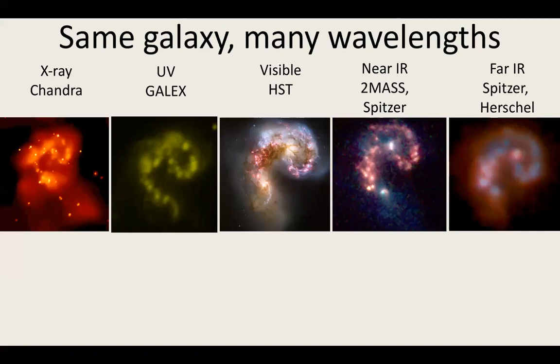Astronomers are studying things we can never go visit, and in many cases we can't even see from another angle. So we have to take advantage of all the information we get from celestial sources and all the different kinds of light. Here I've got the same little galaxy in several different wavelengths — an X-ray image from Chandra, an ultraviolet image from GALEX, a visible HST image, near-infrared from a ground-based survey or Spitzer, and far infrared from Spitzer or Herschel. You can see different things are bright and faint in these various wavelengths — that's where the astrophysics is.